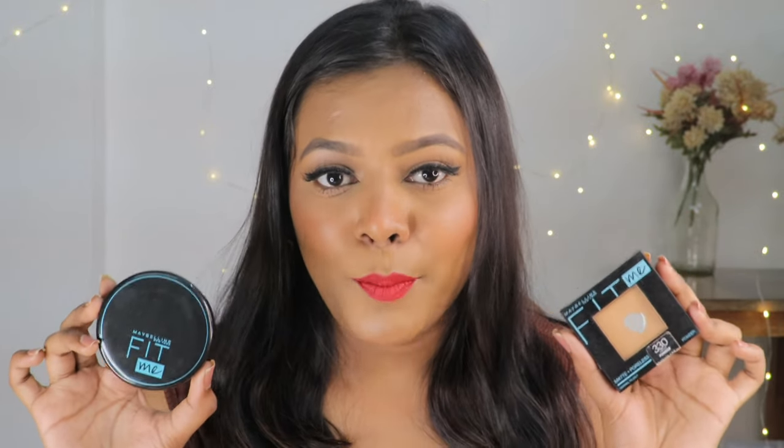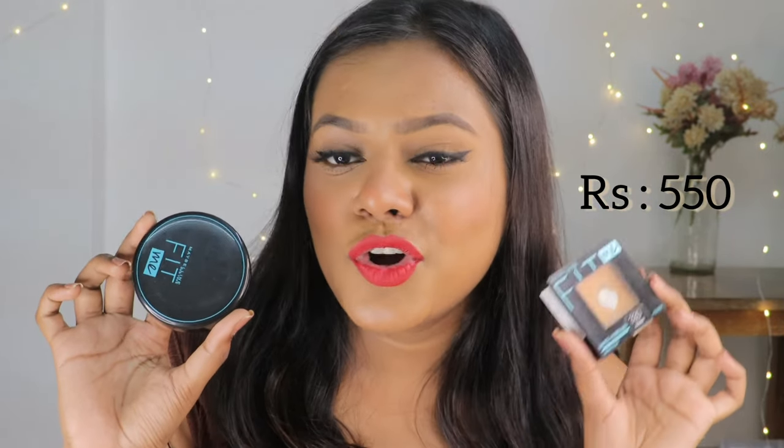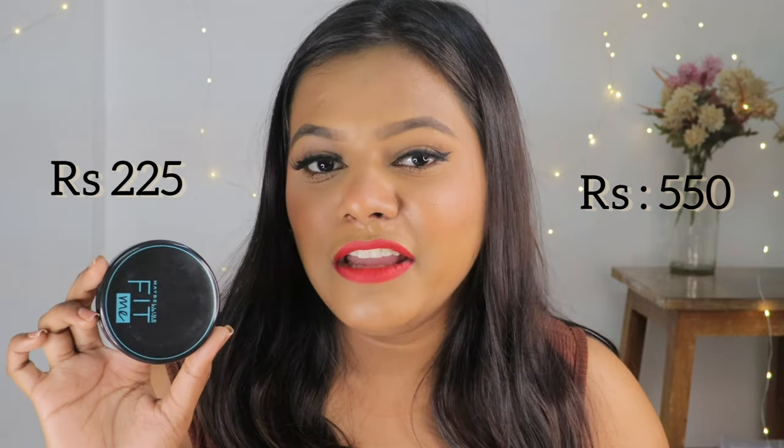So both of these are Maybelline Fit Me compact powders. One retails for Rs. 550 and the affordable version retails for Rs. 225. Maybelline is one of those brands which always offers sales, so you can literally grab this one for like Rs. 170 or Rs. 190.